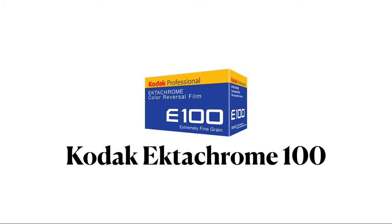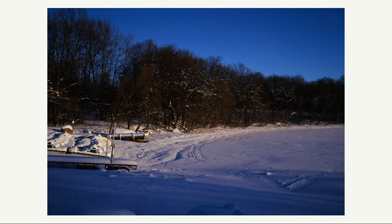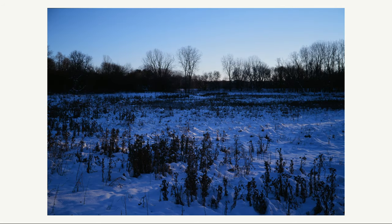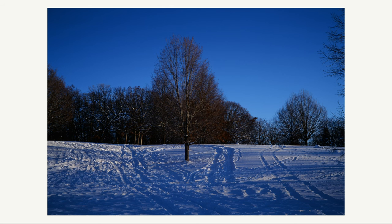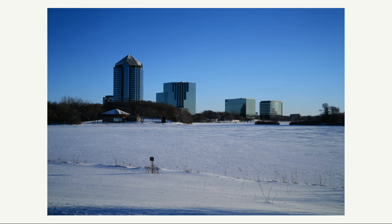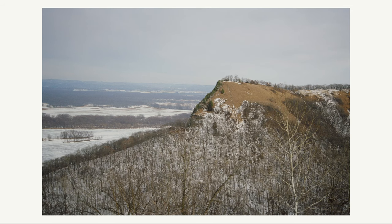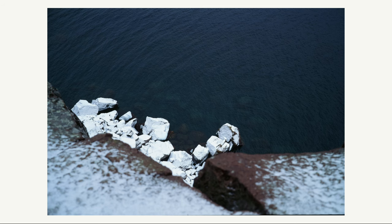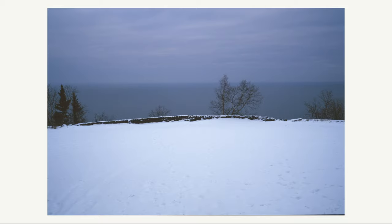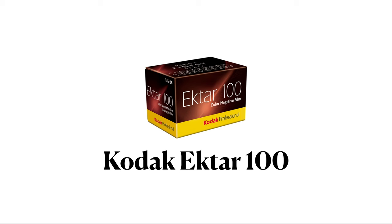Next up is Kodak Ektachrome 100, or E100, slide film. E100 was one of my favorite films to shoot in the winter. Because E100 has such strong blues, it can really accentuate the coldness of winter but still maintains the warmness in the sunlight, thus making sunny days have a great contrast between the warm sun and cold shade. On overcast days I think the coldness is dialed up even more, making you want to bundle up. Overall, E100 is a great film to shoot in the winter, especially on sunny days to show the cold contrasted with sun.